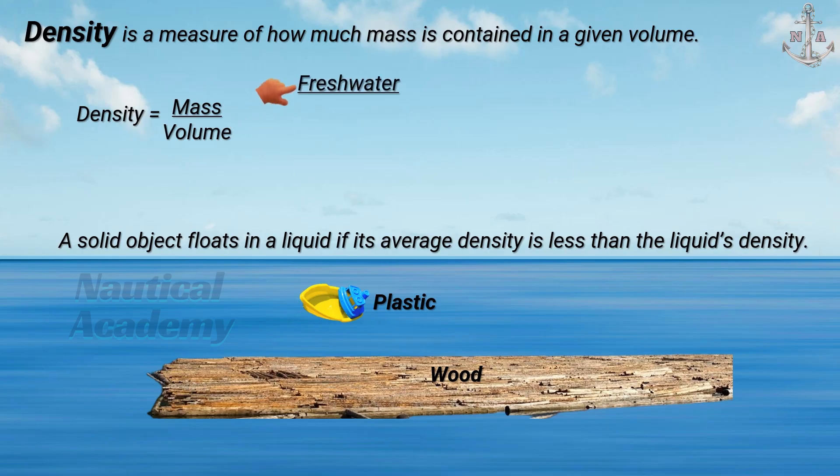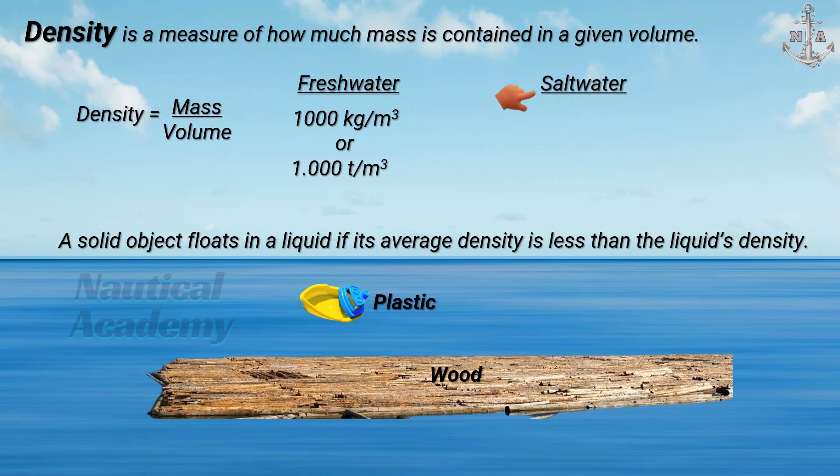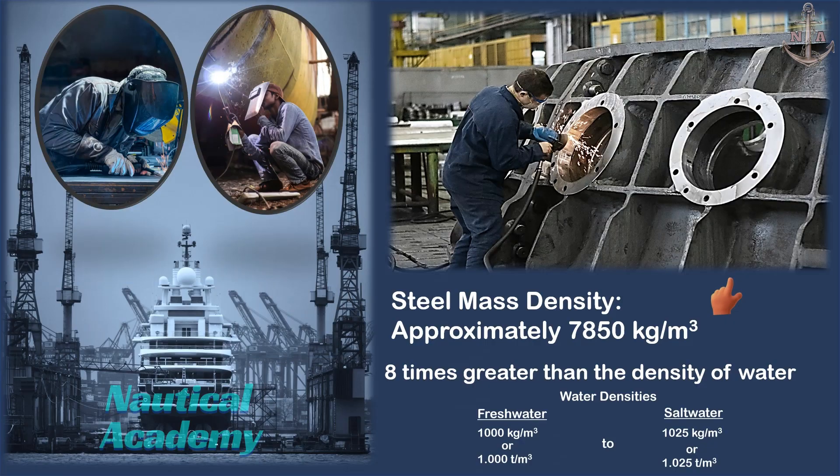Freshwater has a density of 1,000 kilograms per cubic meter. Saltwater is slightly denser, at 1,025 kilograms per cubic meter. Steel has a density of approximately 7,850 kilograms per cubic meter, which varies depending on the type or grade of the steel — almost eight times denser than water.